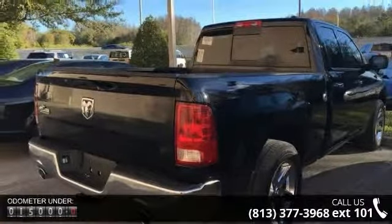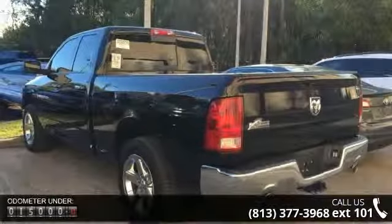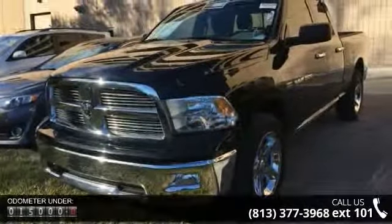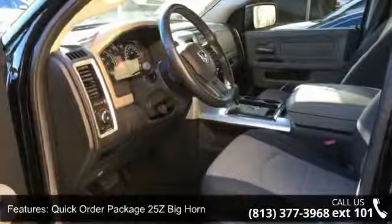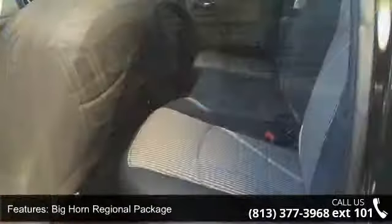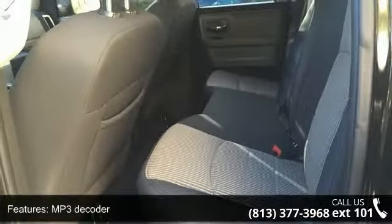This vehicle's top features include Quick Order Package 25Z Bighorn, Bighorn Regional Package, 6 Speakers, MP3 Decoder, Radio Data System, Air Conditioning, Power 10-Way Driver Seat, Power Steering, Power Windows, and Remote Keyless Entry. Low mileage is an important factor in your purchase, and this vehicle delivers a low odometer reading.